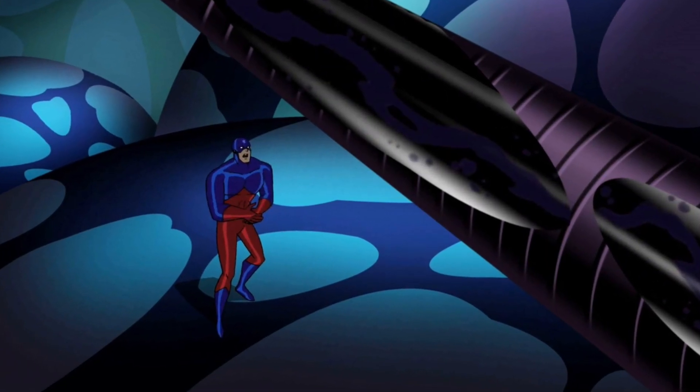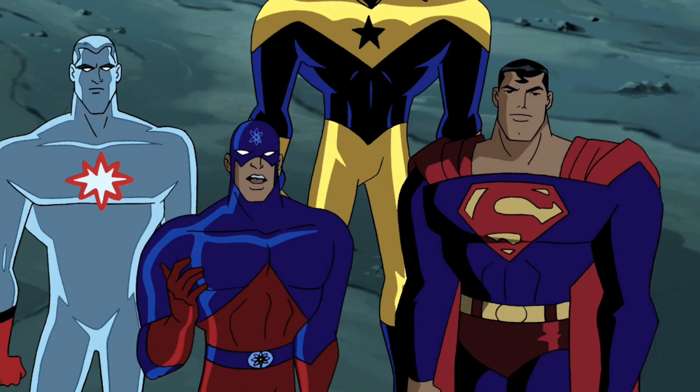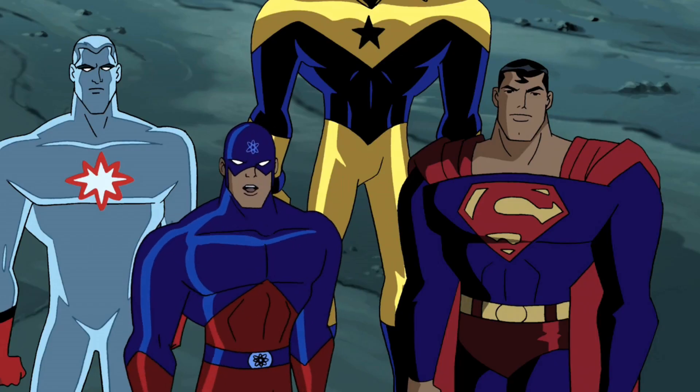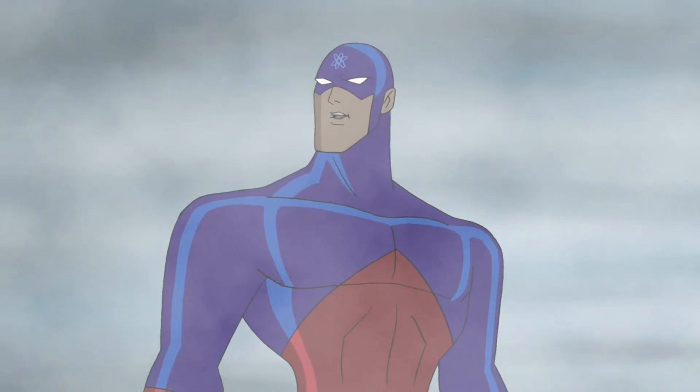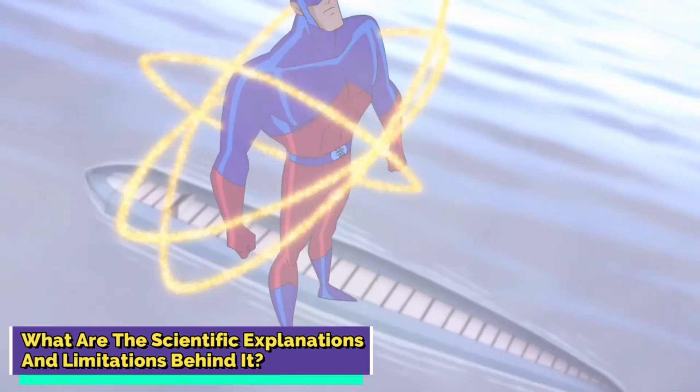Ray's groundbreaking suit not only elevates his tactical prowess but also conceals its own secrets. This cutting-edge attire is designed to remain invisible until he achieves significant shrinkage, demonstrating the symbiosis of technological ingenuity and superhuman potential.